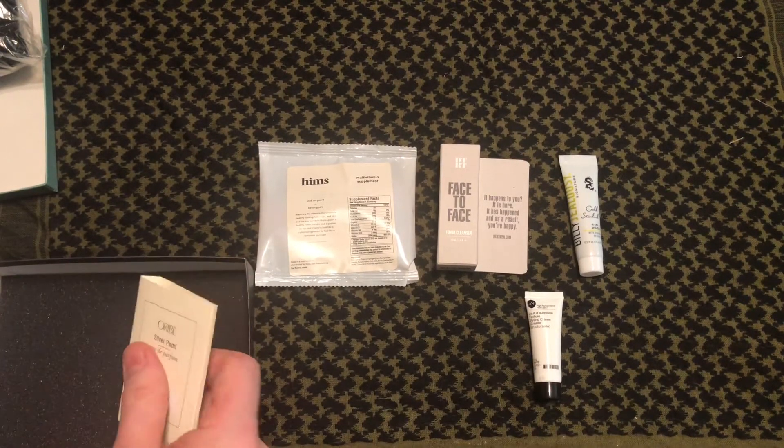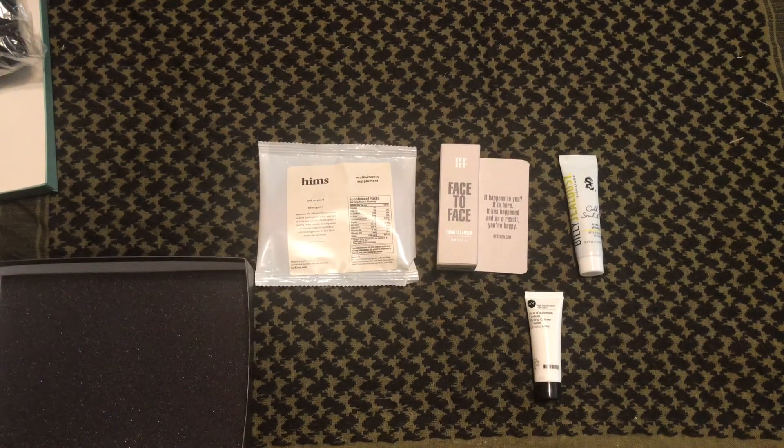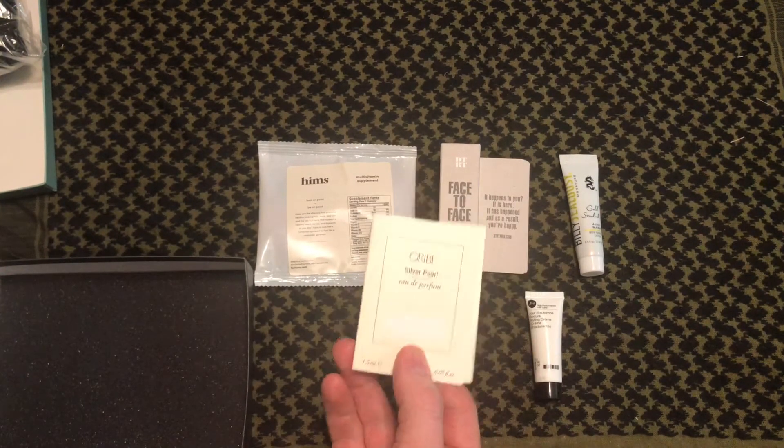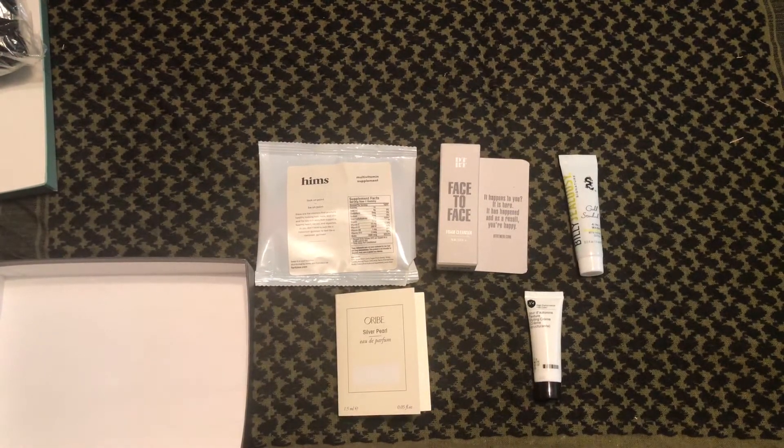Finally, we have the Byorive Silver Pearl Eau de Parfum. The full size is $105 — smells really good though. It blends notes of leather and bamboo with green fig. So those are our sample choice items.